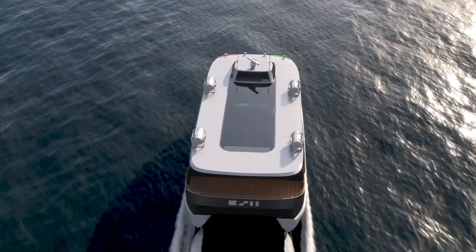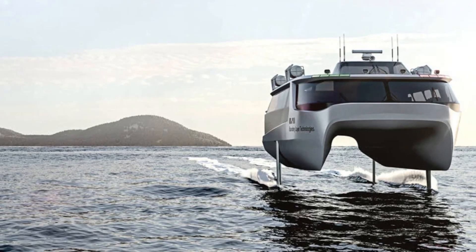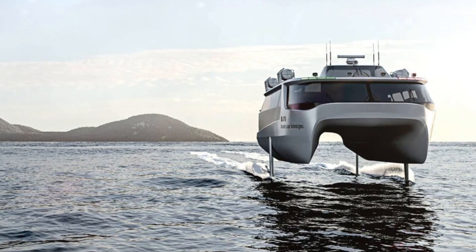The watercraft cruises at a speed of 40 knots and has a range of as much as 100 nautical miles, thanks to a podded propulsion system at the back and two lifting foils that minimize drag in the water.